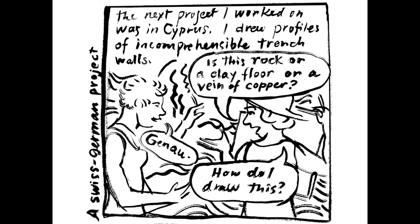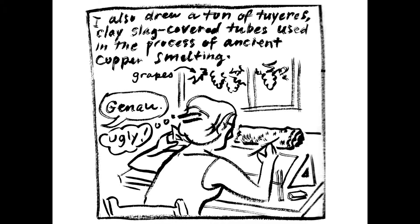From there I went on to work in Cyprus at a copper smelting site from the Bronze Age. Cyprus was known in antiquity as a source of copper and copper technology. That was very confusing in the field, so then I went to work in a nice dig house — an old house in a village with a nice view of grapes out the window — drawing tuyeres, a French word for tubes that connect the smelting furnace with bellows.